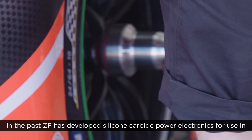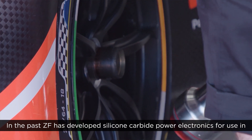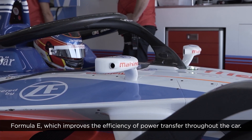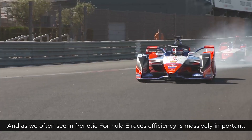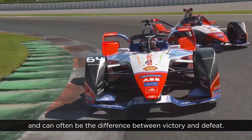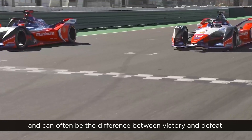In the past ZF has developed silicon carbide power electronics for use in Formula E, which improves the efficiency of power transfer throughout the car. As we often see in frenetic Formula E races, efficiency is massively important and can often be the difference between victory and defeat.